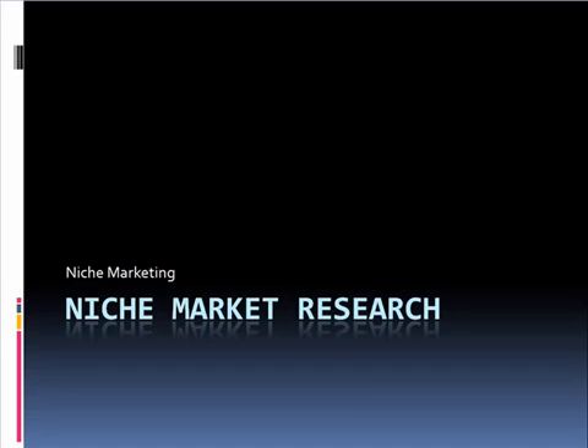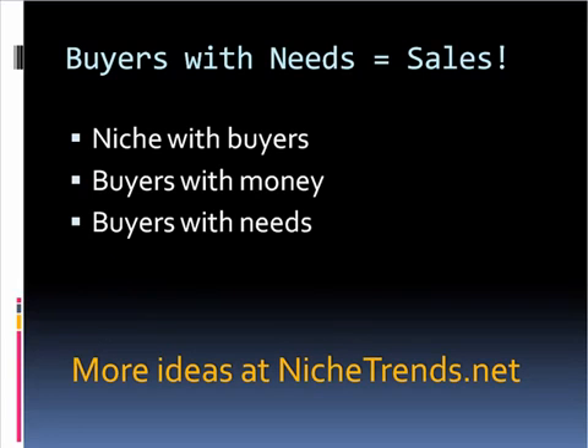Some of the questions I've seen have to do with: do I start with a product, do I start with keywords? This is the definite method that I recommend. First start with a niche and then kind of dive a little deeper to find what their needs are. Buyers with needs become sales. That's the bottom line. First you find a niche with buyers - there are niches that don't have any buyers, and those are probably ones you don't want.